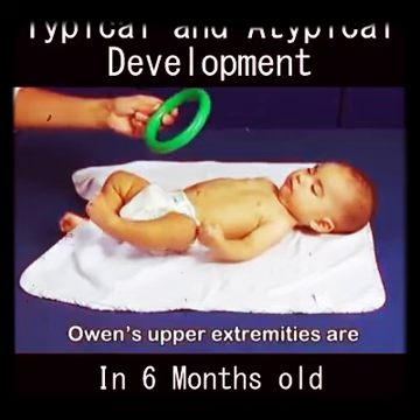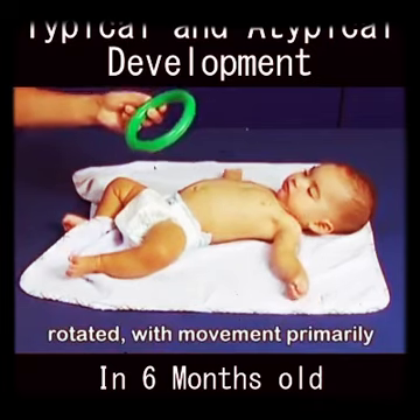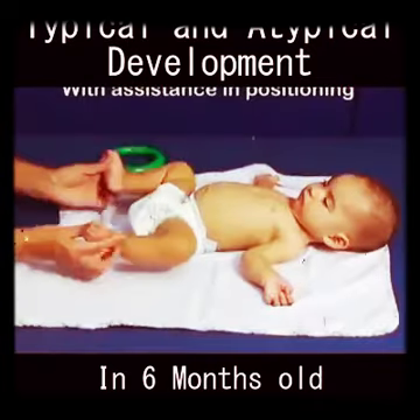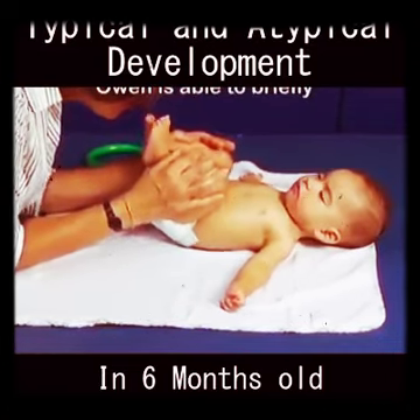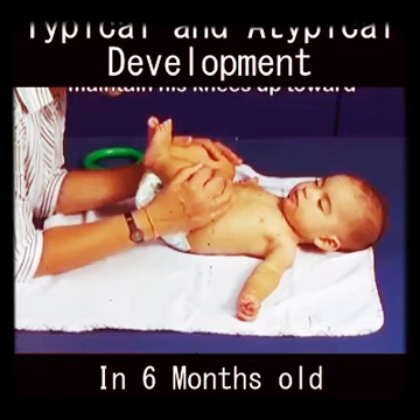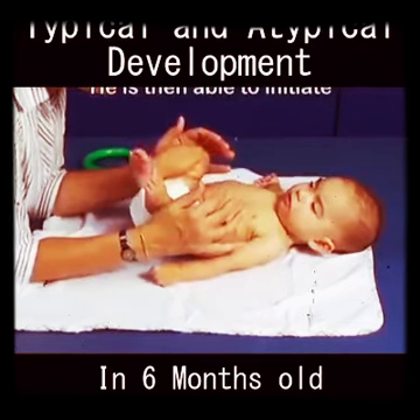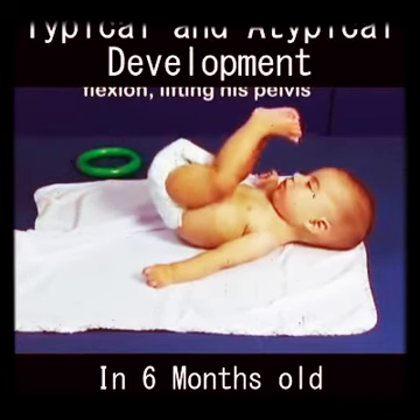Owen's upper extremities are also abducted and externally rotated, with movement primarily on the surface. With assistance in positioning his lower extremities and activating his abdominals, Owen is able to briefly maintain his knees up toward his chest and in midline. He is then able to initiate a burst of active abdominal flexion, lifting his pelvis off the surface.